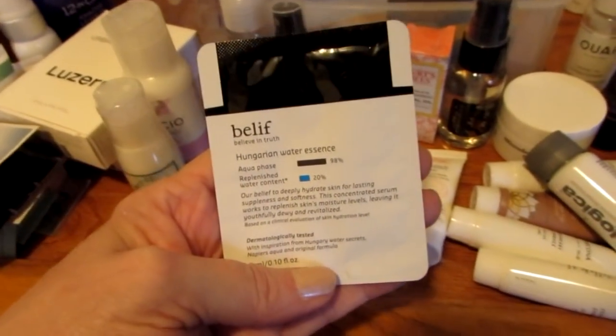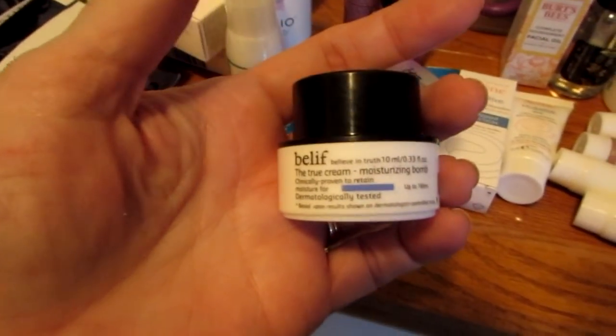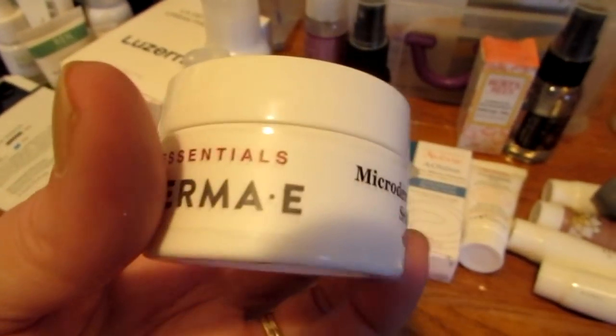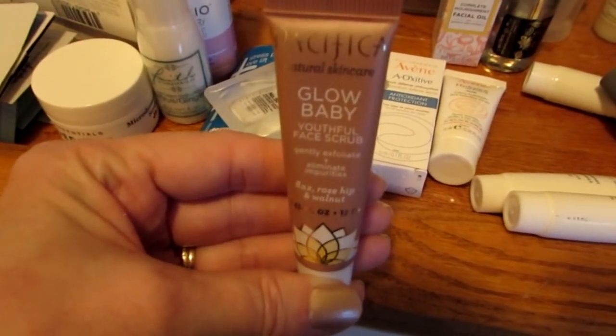Hungarian Water Essence — I already know I love this stuff. I really love it, but I can't buy it. I did get a sample, and I'm going to use it. Speaking of Belif, I have this little jar of cream. I'm going to put it in the drawer because it's not going to get used right away — this is the True Cream, not the water-based gel cream. I know you're not going to believe it, but I have another exfoliating thing. This is by Derma E — it's the Microdermabrasion Scrub. I also have Glow Baby by Pacifica, which I think is definitely worth trying and enjoying.